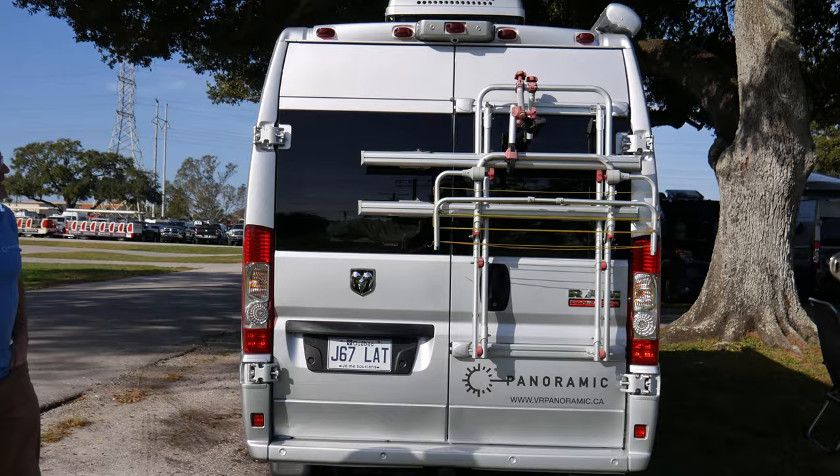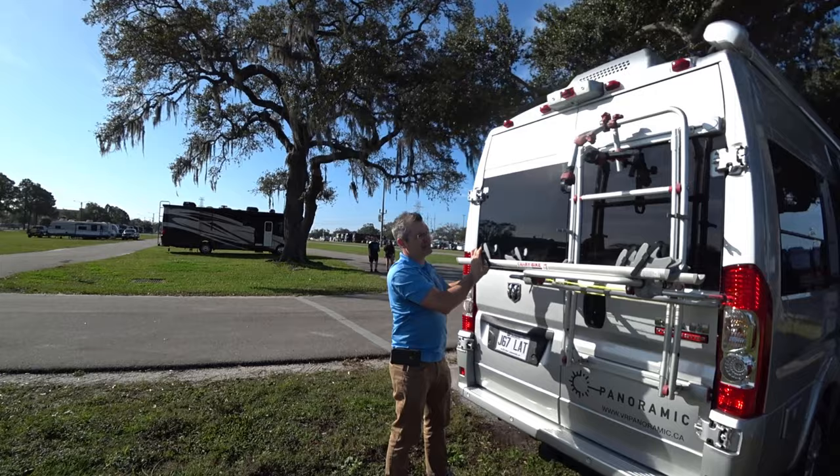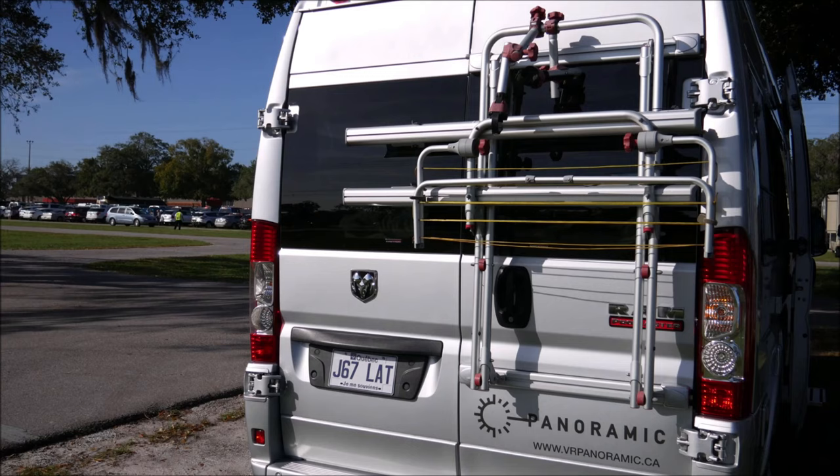Outside we have a bike rack — a Fiamma bike rack here — and there is also a clothes dryer. The rack can hold up to two bikes for a maximum of 35 kilograms, which is about 70 pounds.